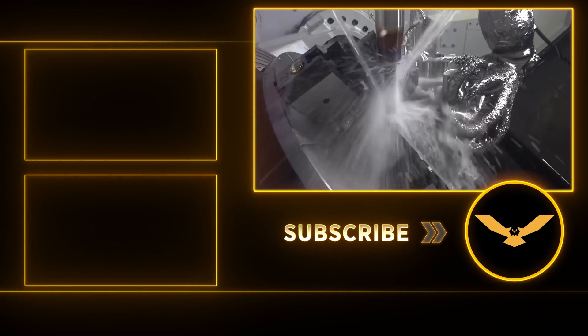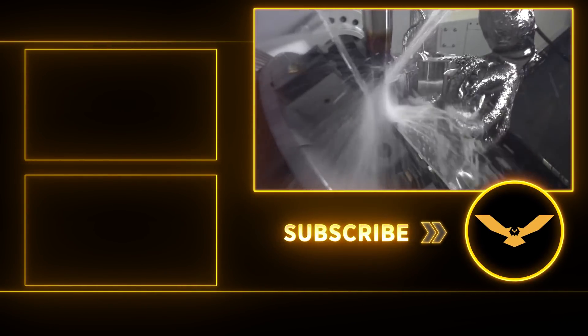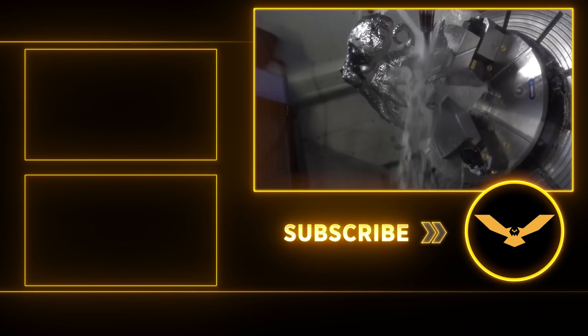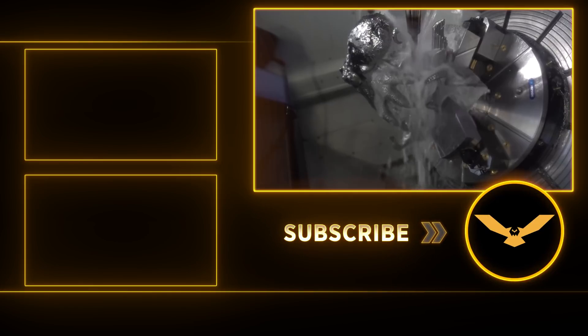When you're doing hard milling and you need your material removal rate to be through the roof, there is no better tool on the planet than the Harvey III.